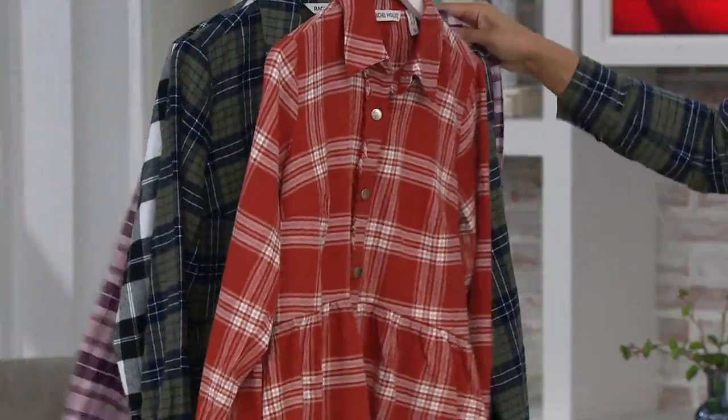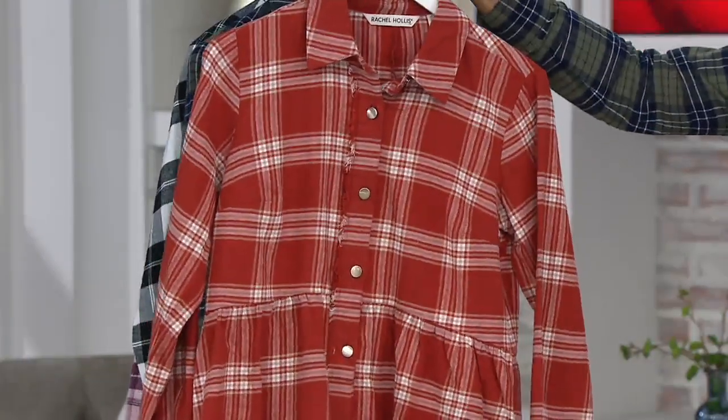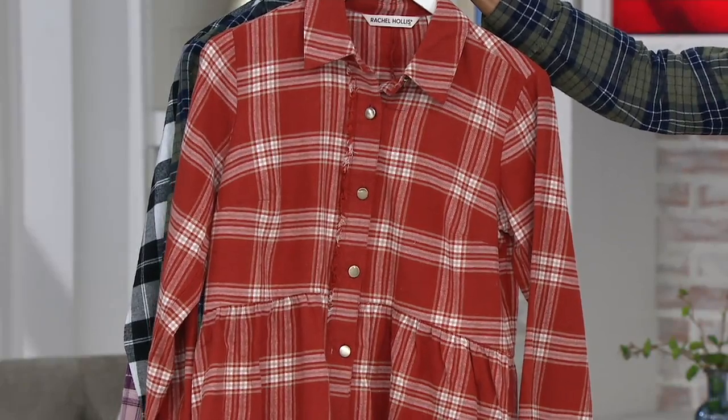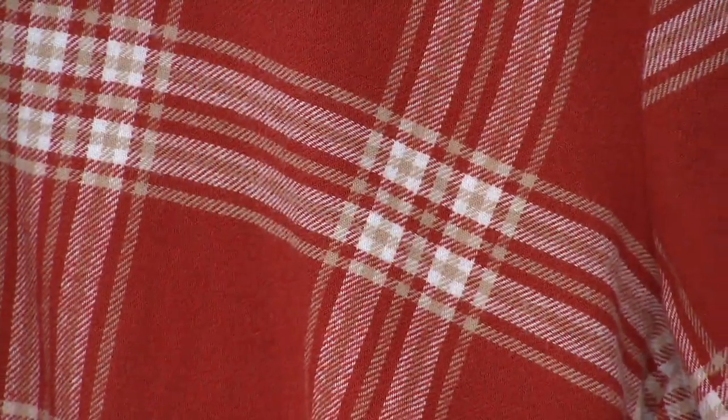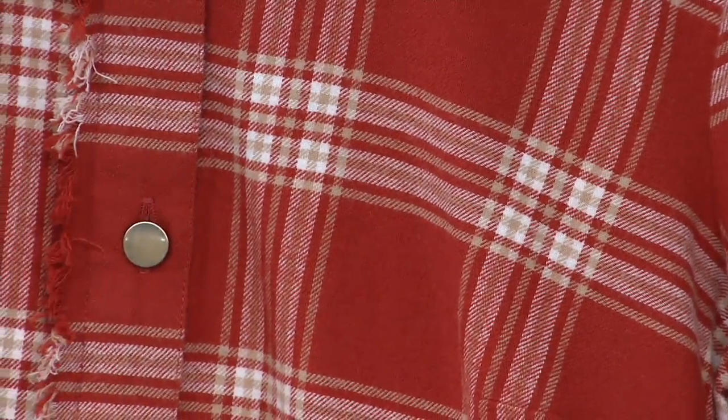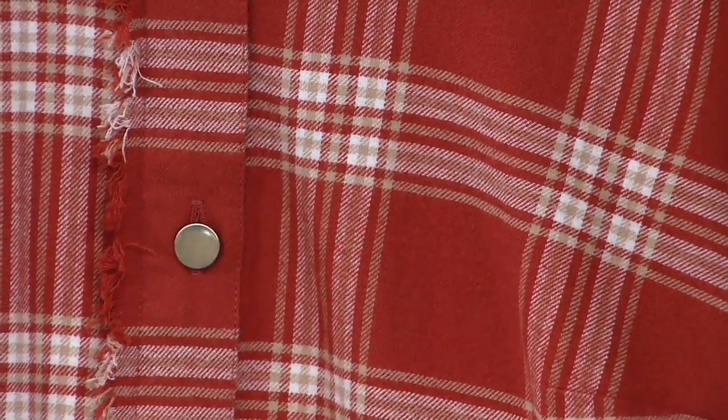Our last choice is that Austin, Texas UT color rust plaid. We only have it in sizes 12 through 28. It's got a little bit of that taupe nude undertone, those little box checks in white, and then the rust all over with the white.